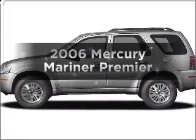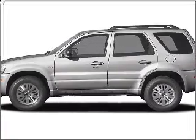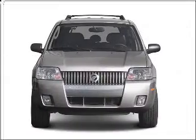Get noticed in this 2006 Mercury Mariner. Everything you need under one roof with this great vehicle.